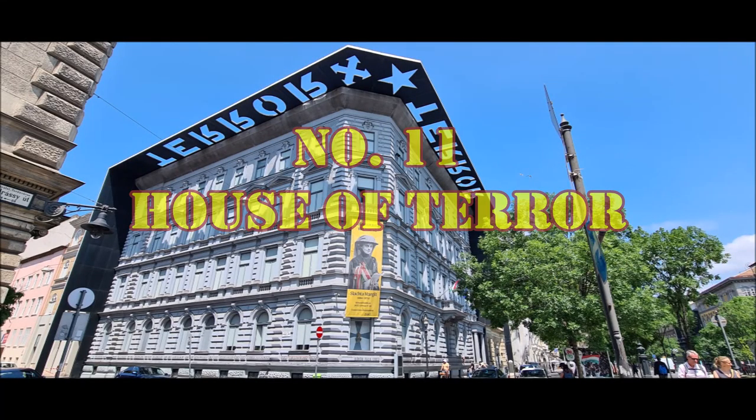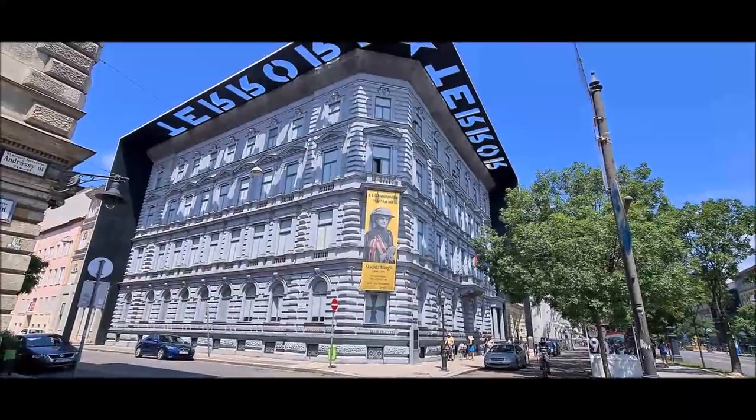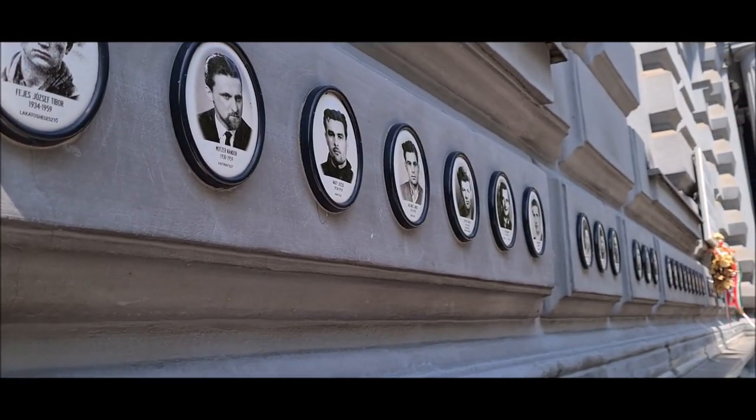Number eleven is the House of Terror. Yeh ek museum hai. Iski two-hour ki audio guided tour hoti hai, and it is available in German and English languages.